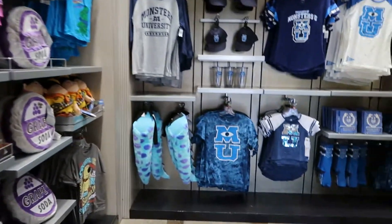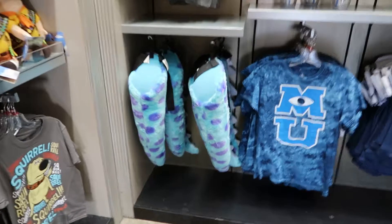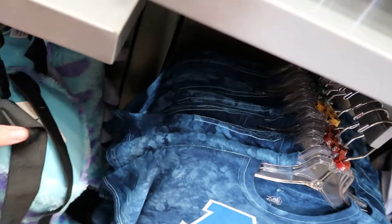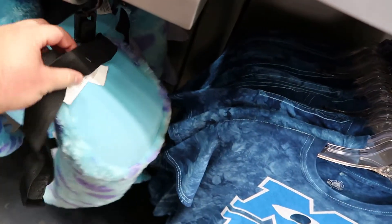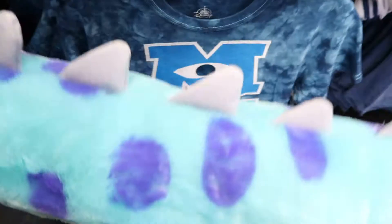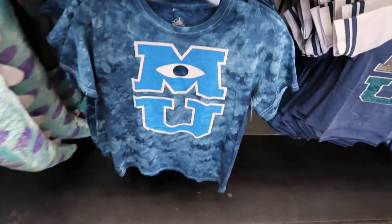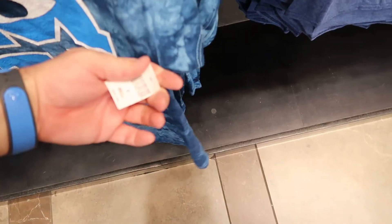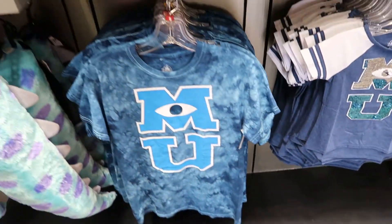Check out the Monsters Inc. stuff. I'm a big Monsters Inc. fan — this is cool. Look at this, it's his tail. I think that's all it is, just a tail stuffy — $24.99. And look at that Monsters U t-shirt — $36.99.